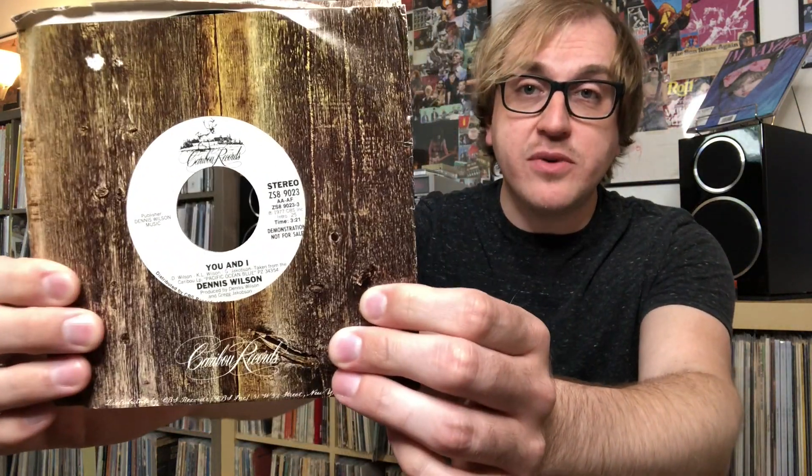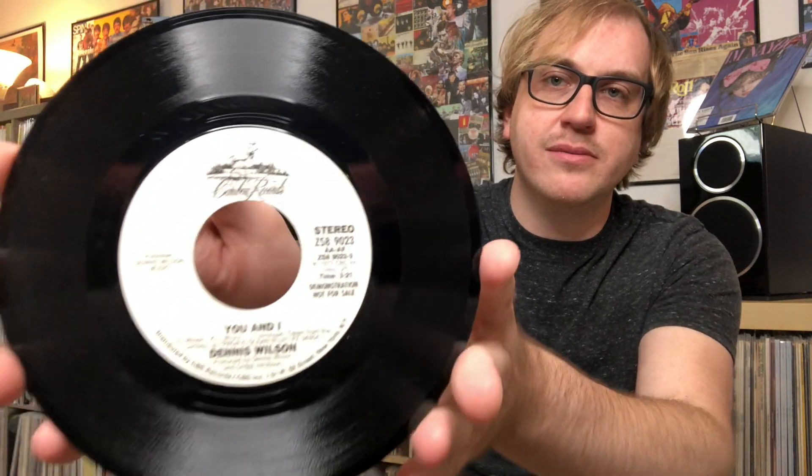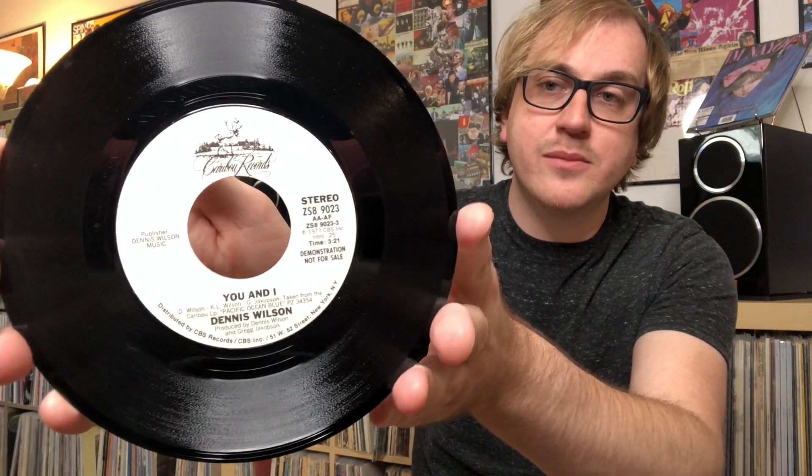Up first is something very, very cool that I found pretty recently. It's 'You and I' by Dennis Wilson of Pacific Ocean Blue. It's a promo copy — stereo on the front, mono on the back. Very weird to see a mono single from the late 70s. But it's cool. It's got the original Caribou sleeve. Love that white label. So rad. The mono side unfortunately sounds kind of scratchy, but the stereo side sounds great.